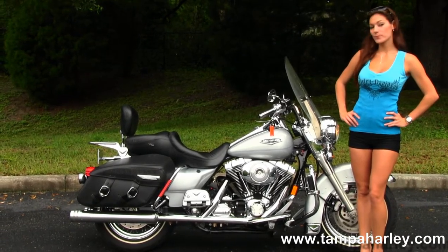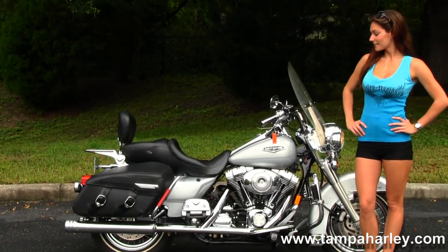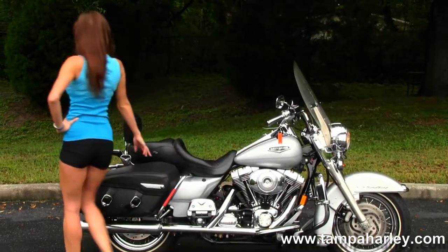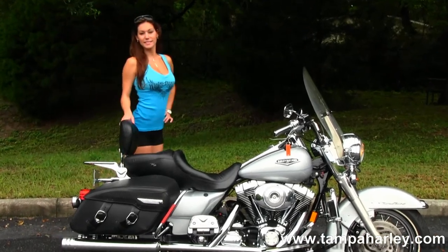It also has stage 1 fuel mapping and a set of screaming eagle slip-on mufflers. It has a 12-volt power supply, then moving back we have the hard leather saddlebags with speed clips, and the detachable passenger backrest and chrome luggage rack.